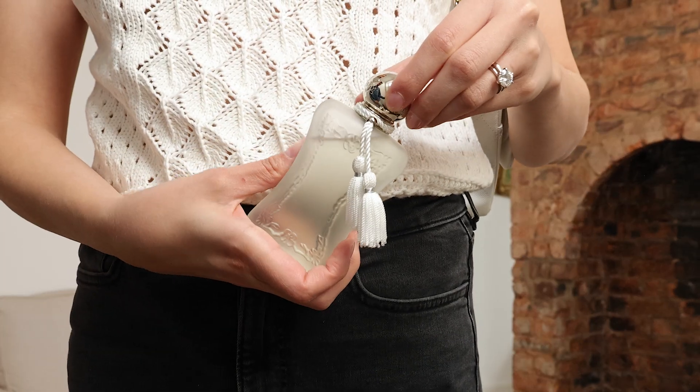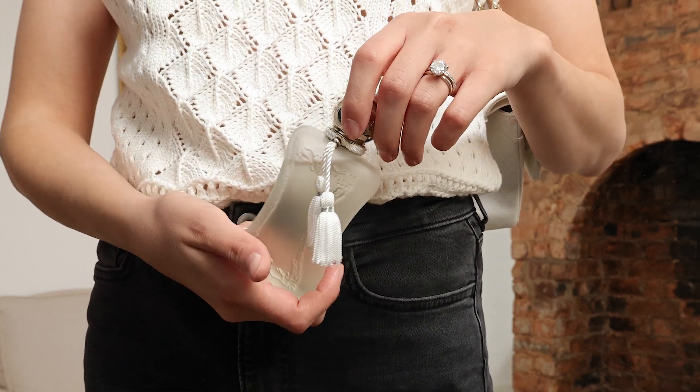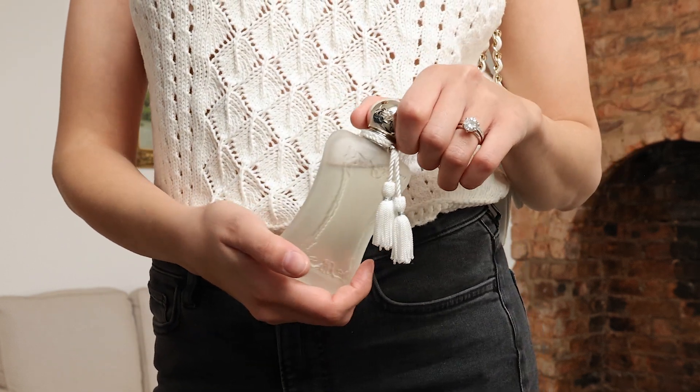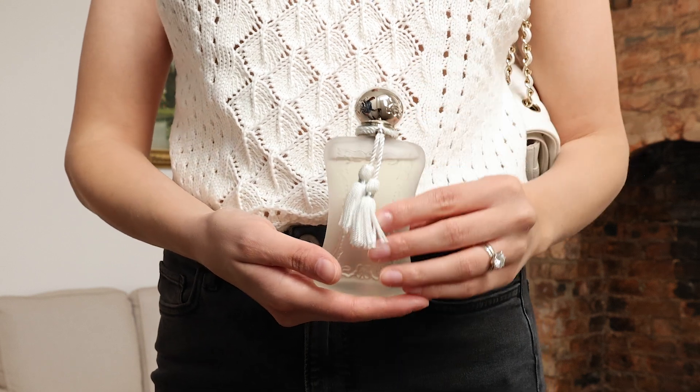I wanted to feel super clean on this hot day, and Valaya from Parfums de Marly is one of those fragrances that smells like fresh laundry — light enough for hot, humid days.